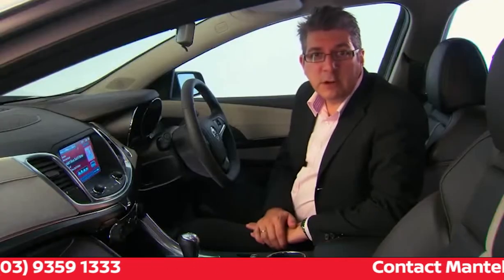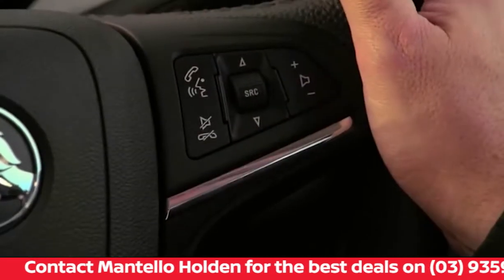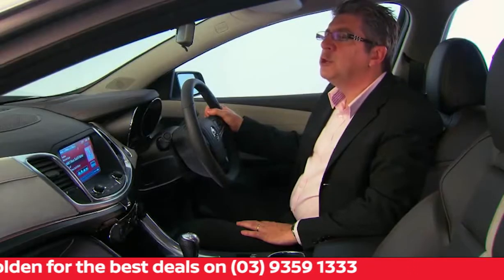You can also use voice control, standard on all VF Commodores, to access the Pandora app by pressing the talk button on the steering wheel and waiting for the prompt. Please say a command. Tune Pandora.